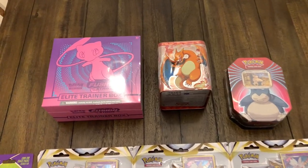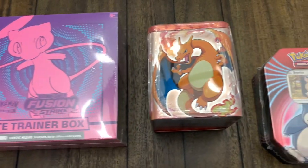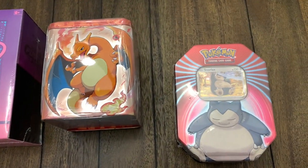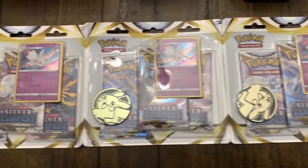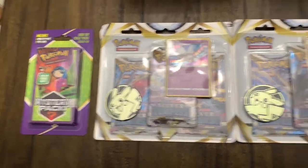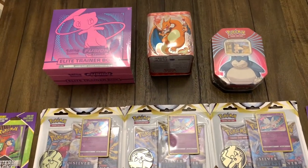All right guys, we are back at home. Here's everything we picked up from Target and Walgreens. We're not gonna be opening the Fusion Strike ETB in today's video, but we're gonna be popping open both of these tins, our Silver Tempest three-packs, and of course our two mystery packs to see what's inside. So stay tuned.